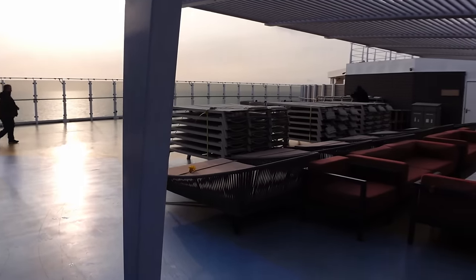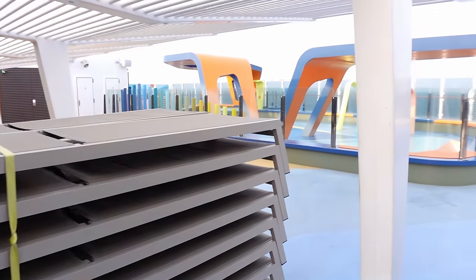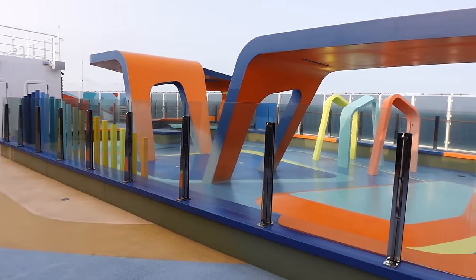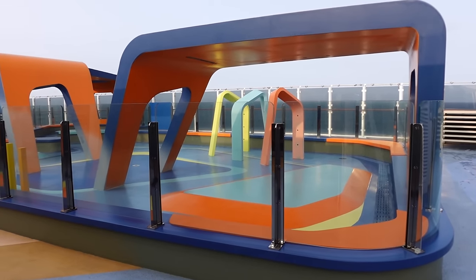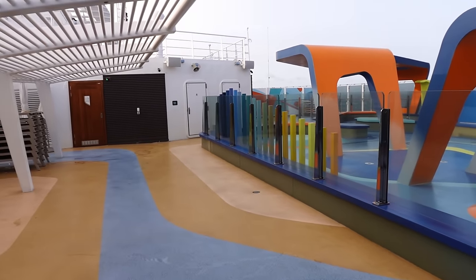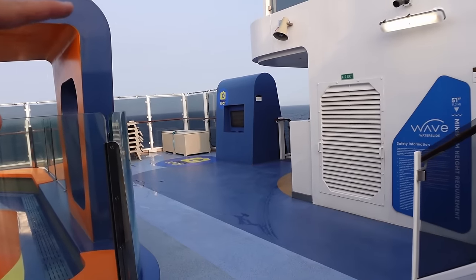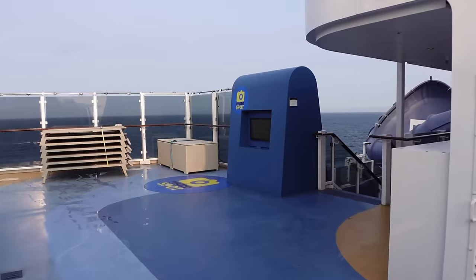We're on Deck 18 now on the other side. This is the Sun Deck and Little Kids' Aqua Park. It's early and very windy, so most of the chairs are strapped down. When the aqua park is turned on, it's a little kids' water feature — not like a pool, but all the jets trickle water down and kids can just run through to cool down if it's warm. There's also a photo spot over here — we're not 100% sure what it does as it hasn't worked most of the time we've been past it.